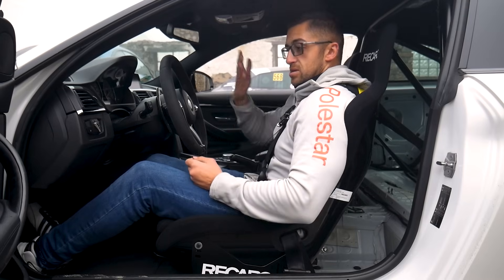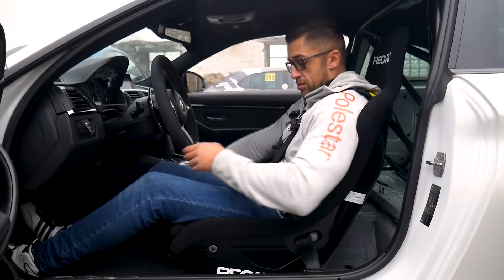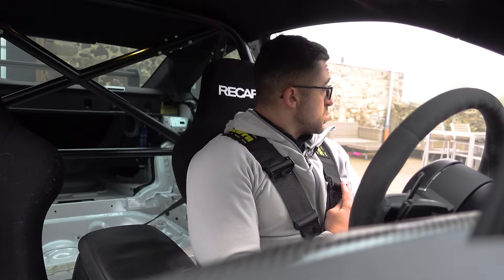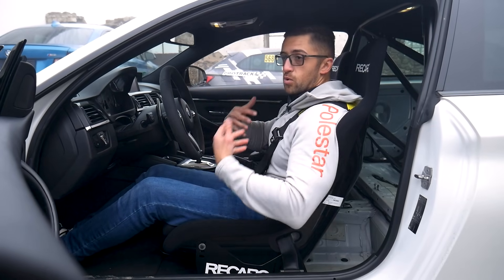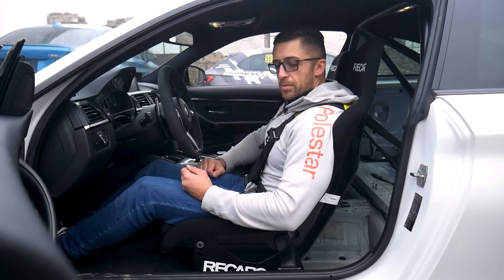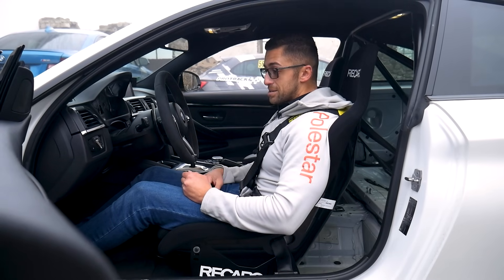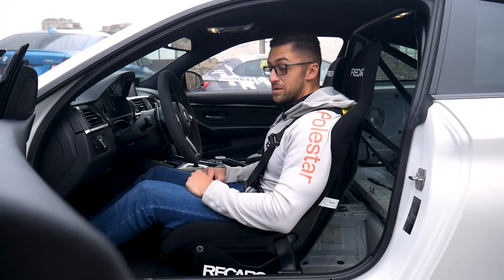Make sure your seating position is correct before strapping yourself in, because once fully strapped you may not be able to reach the handle to adjust your seat. If you go backwards, your belts will need readjustment again. Also this applies just like with a regular car. Now, this not only contributes to safety but also to a better connection with the car, because the harnesses press you into the bucket seat giving you more feel. Important notice: if you equip your car with harnesses, it's best to deactivate the airbag because it's useless — you are not going anywhere with those harnesses.